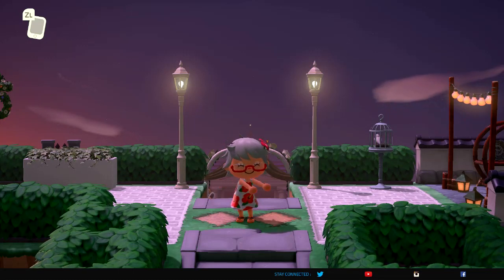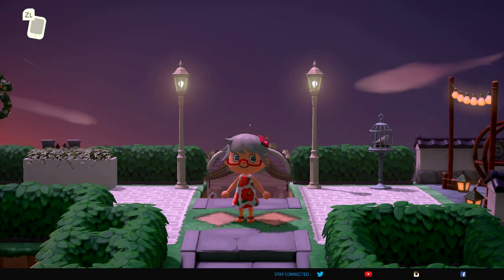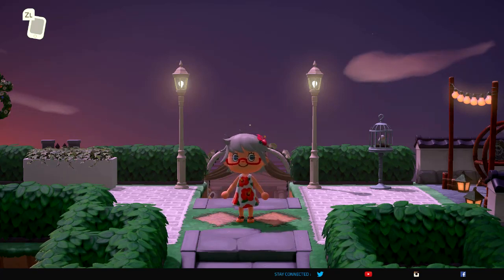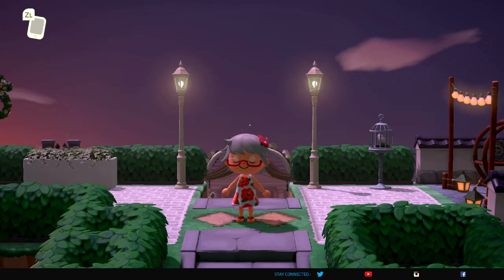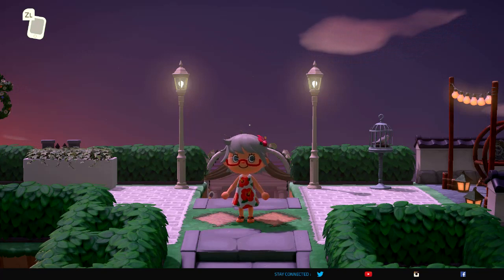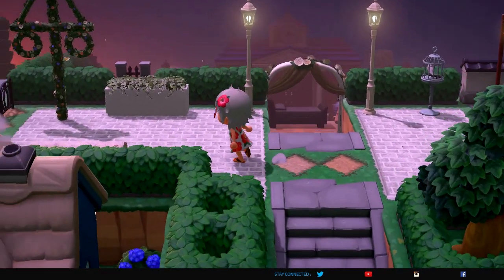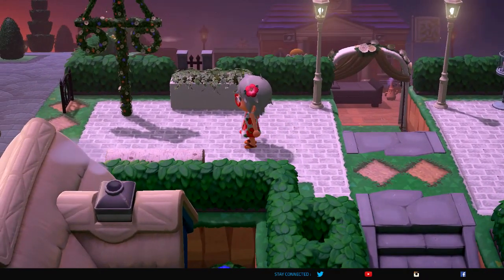Hey everybody, welcome back to my channel, Animal Crossing Alley Tours with me, Mimi! I am on the island of Everdeen, up on this beautiful area. I woke up from a dream coat and when you wake up, you come up these stairs. This is just one of those islands where everything is placed beautifully — there's nothing I can say except 'wow.' Let's take a look and see what we can find on this beautiful island of Everdeen.